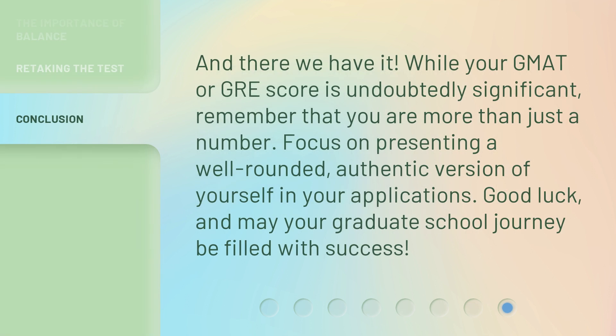And there we have it. While your GMAT or GRE score is undoubtedly significant, remember that you are more than just a number. Focus on presenting a well-rounded, authentic version of yourself in your applications. Good luck, and may your graduate school journey be filled with success.